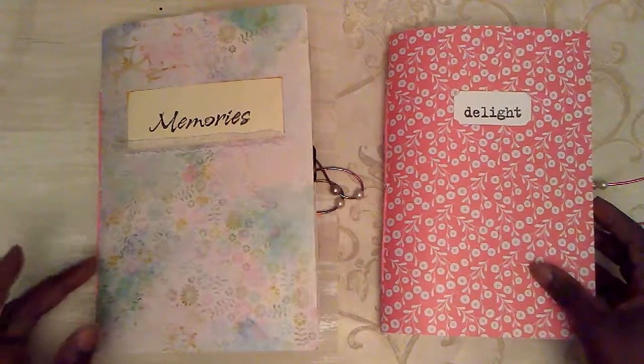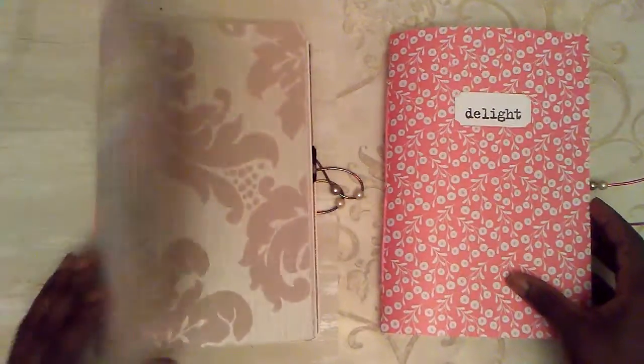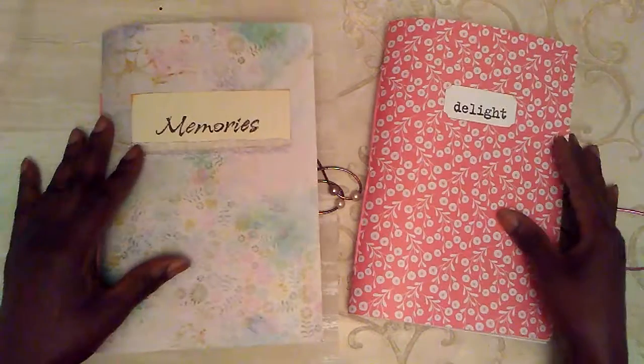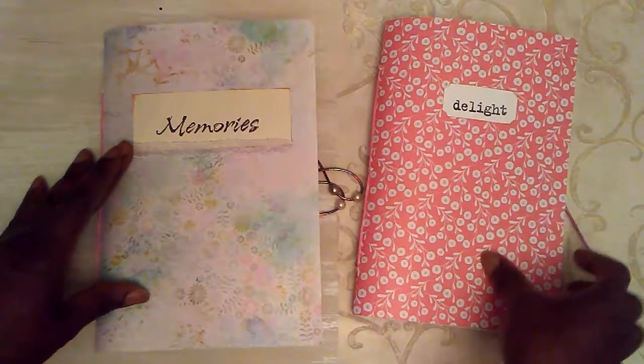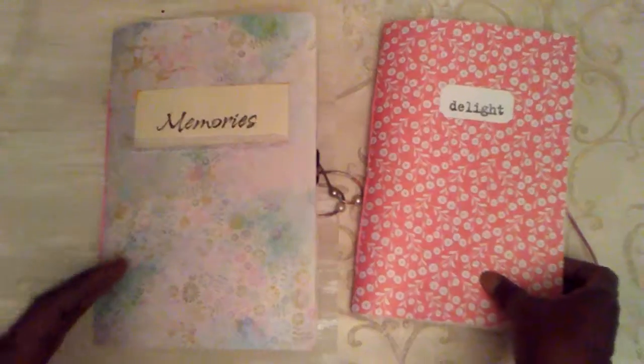So I'm just going to do a flip through so that I can remember what I've made and be inspired later on and show you what I've made. These two lovely journals will not be available to you, but they're samplings of the kind of work that I do.